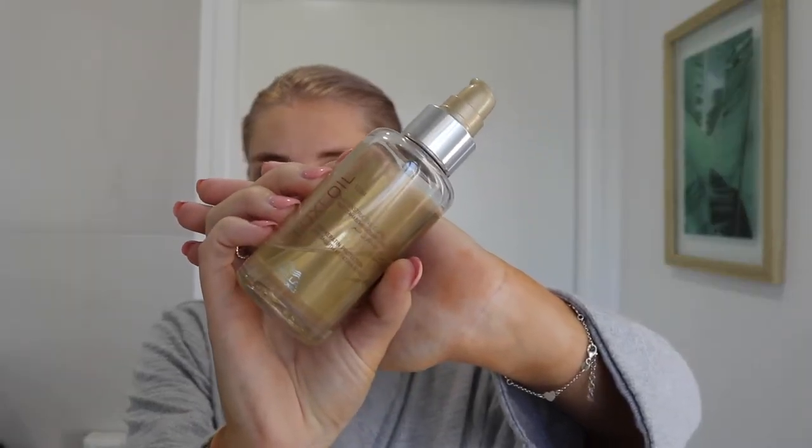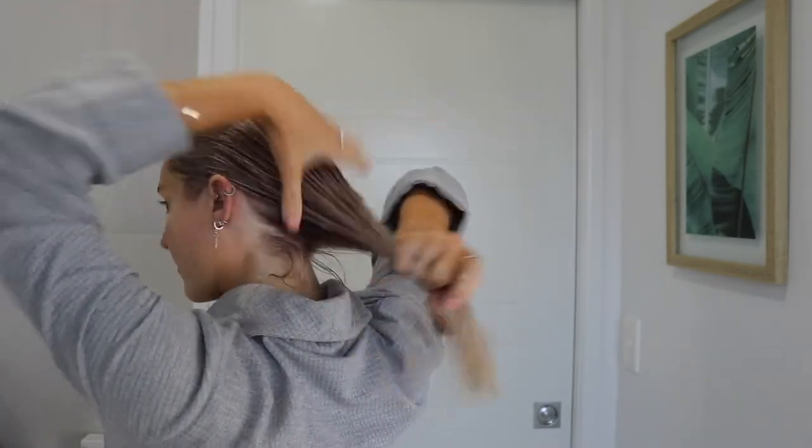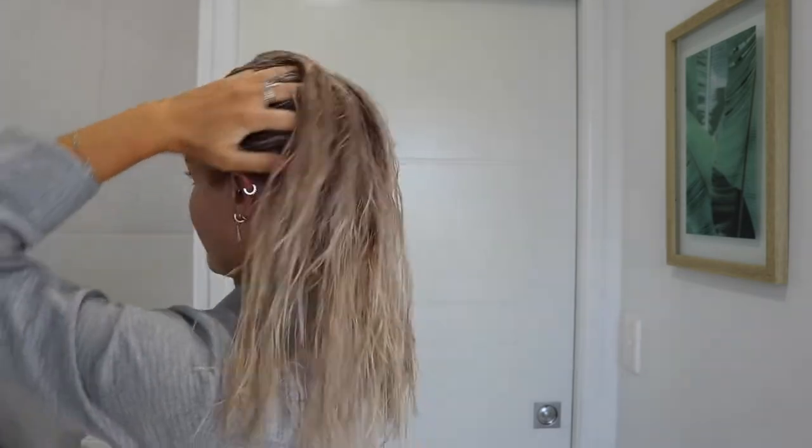First up I'll take my Luxe Oil by Wella. I just put a few squirts into my hand and then run it through the ends of my hair. I love the smell of this and I love the shine that it gives me.